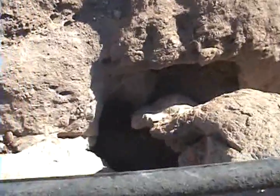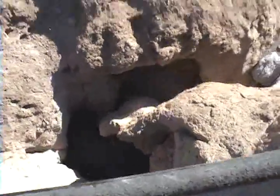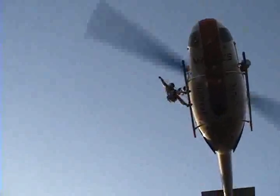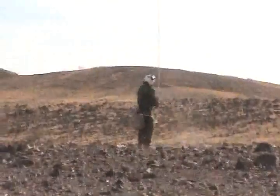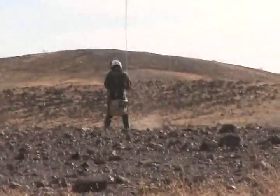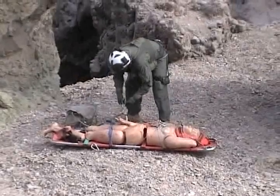If the aircraft cannot get close enough for a one-in-one, the corpsman can rappel into the zone. In a rappel, the aircraft is hovered directly above the zone, and the corpsman rappels down to the victim. Once the corpsman has rappelled to the victim, he is given time to assess the victim, give the necessary first aid, and decide which method of extraction to use.